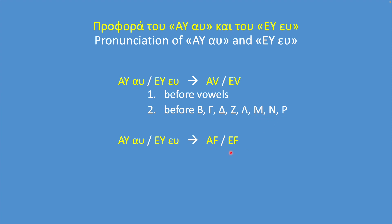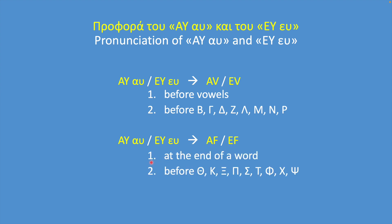They sound like AF and EF: number one, at the end of a word; and number two, before Theta, Kappa, Xi, Pi, Sigma, Taf, Phi, Chi, Psi.